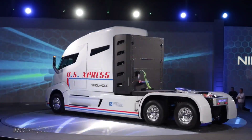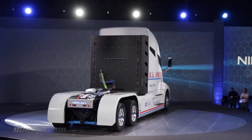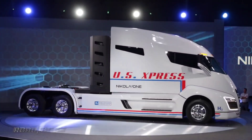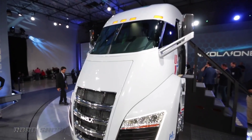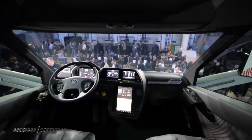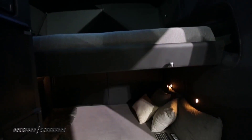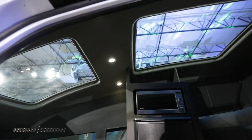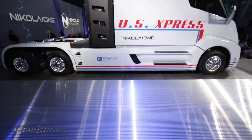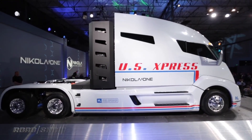Beyond its impressive performance, the Nikola One is a beacon of technological innovation in the trucking industry. From its digital dashboard to advanced features like machine vision and automated fueling at Nikola stations, this truck is poised to revolutionize the way goods are transported. Initially priced at $375,000, the Nikola One represents not just a vehicle, but a paradigm shift towards a greener and more technologically advanced future in transportation.